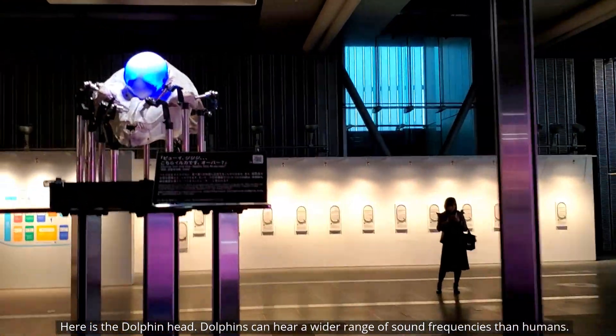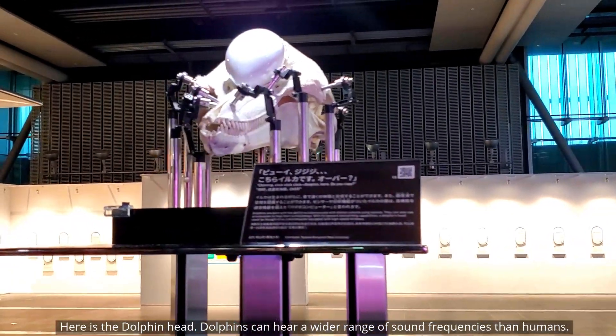The dolphin head exhibit shows that dolphins can hear a much wider range of sound frequencies than humans.